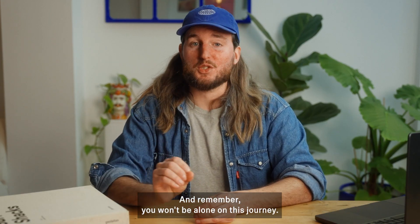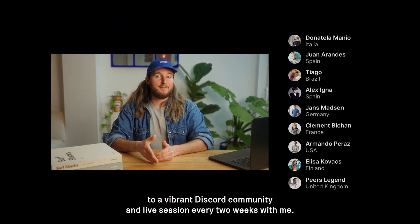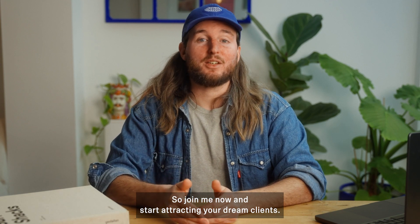And remember, you won't be alone on this journey. You will have access to a vibrant Discord community and live sessions every two weeks with me. So join me now and start attracting your dream clients.